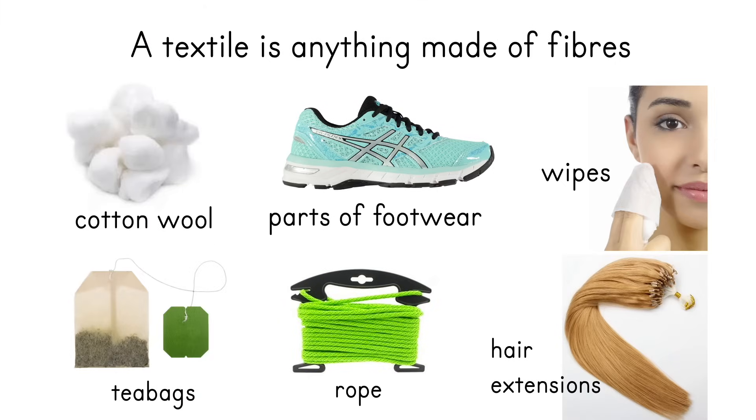These textiles pop up everywhere in your daily life, and there are some items you might not typically think of as being textiles — like cotton wool, most of your shoes, the wipes that you use for makeup removing or cleaning, a tea bag, a rope, and even synthetic hair extensions, because they're made of plastic fibres.